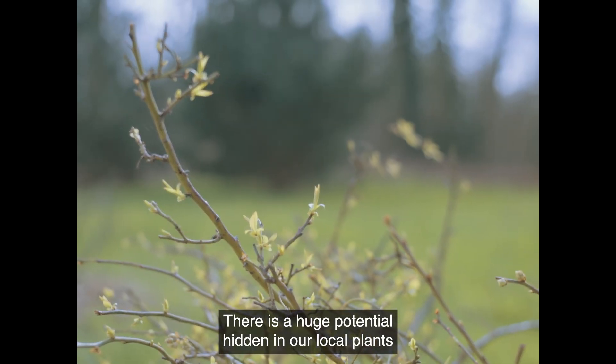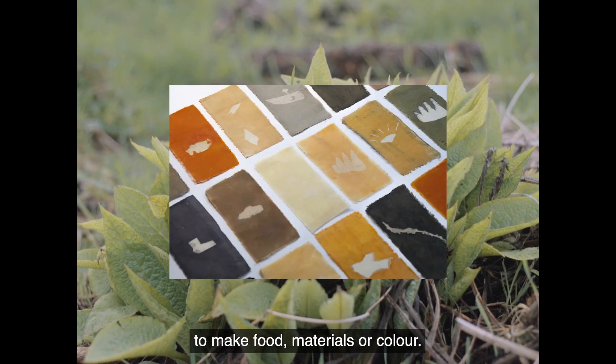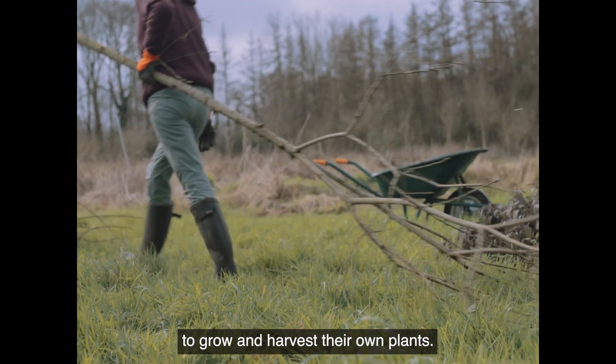There is a huge potential hidden in our local plants to make food, materials, and color. La Prairie des Douiges is one of many spaces in Europe where people started gathering to grow and harvest their own plants.